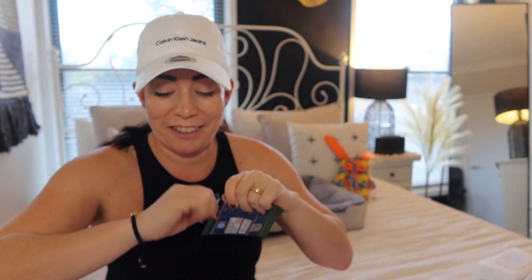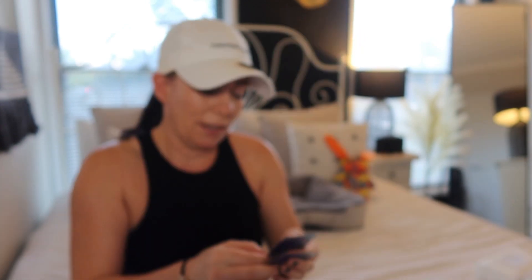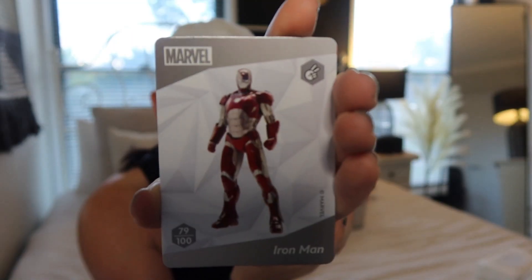Okay, second to last pack — let's see what we get. This one is Marie, and I'm guessing she's from The Aristocats. Comment below if you know what she's from because I'm not too sure. The next one we've got is Iron Man, he's pretty cool. And last but not least we have Finn from Star Wars — don't ask me, I have no idea!